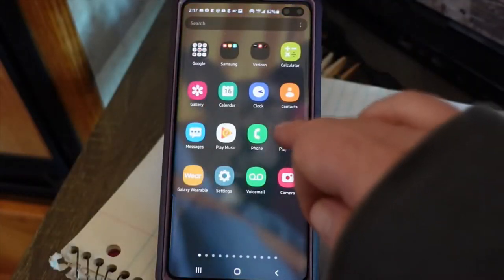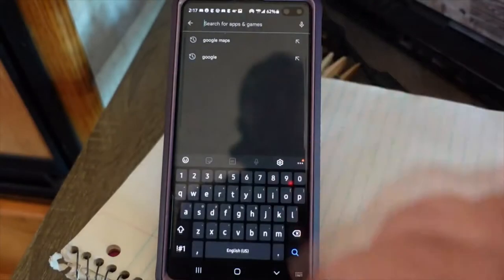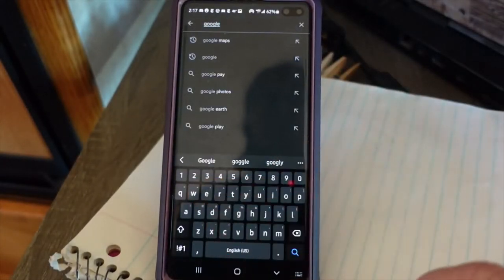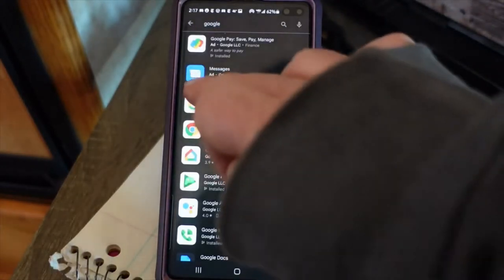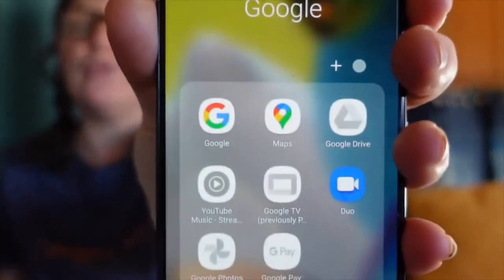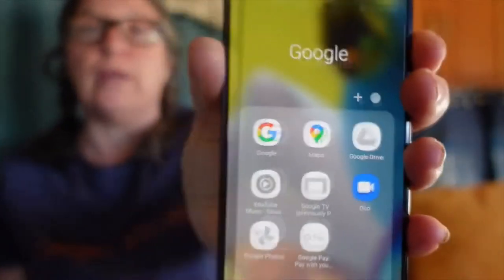Before we get started with some of the best features of Google Maps, we're going to need to download a couple of things. Number one, you're going to want to make sure you have the Google app downloaded on your phone and the Google Maps app downloaded on your phone. Whether you're on Android or iPhone, you should be able to go to whatever Play Store you use and download both. The Google app is going to look like this on your phone, and the Google Maps app is right next to it.